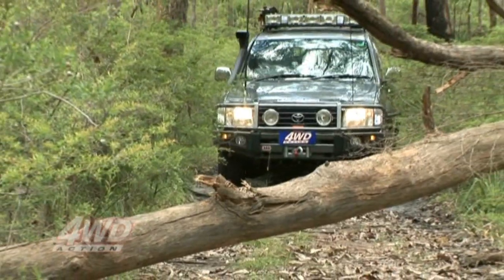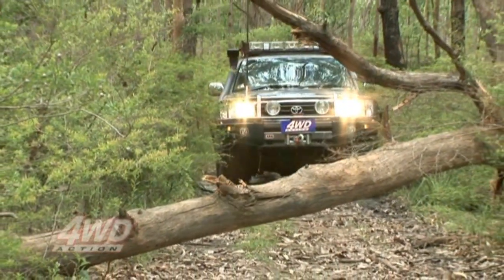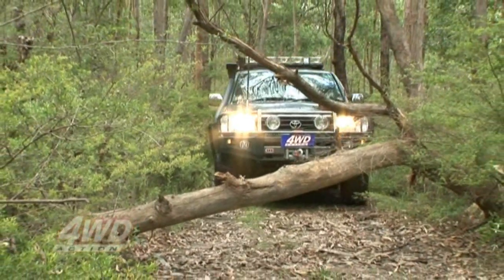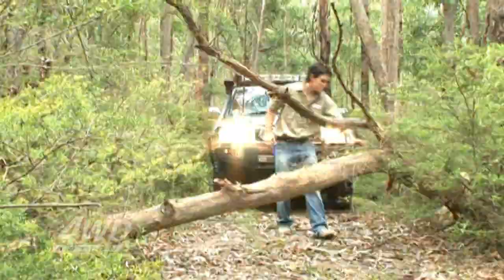We all have to do our bit to keep our favourite four-wheel drive tracks open. If you come across a scenario like this, don't destroy other vegetation by creating your own track.